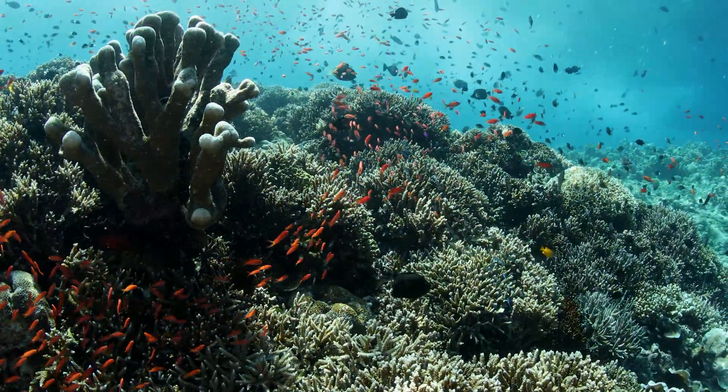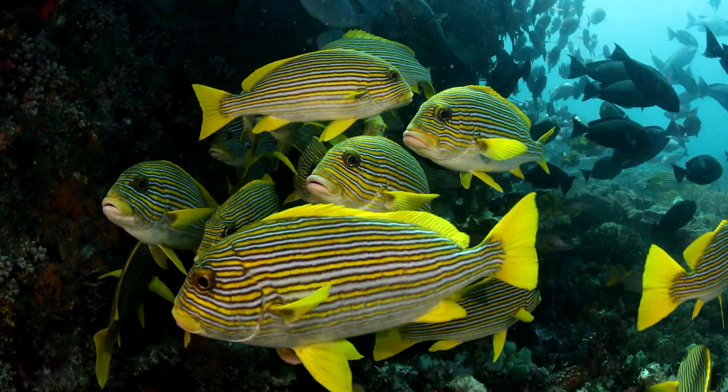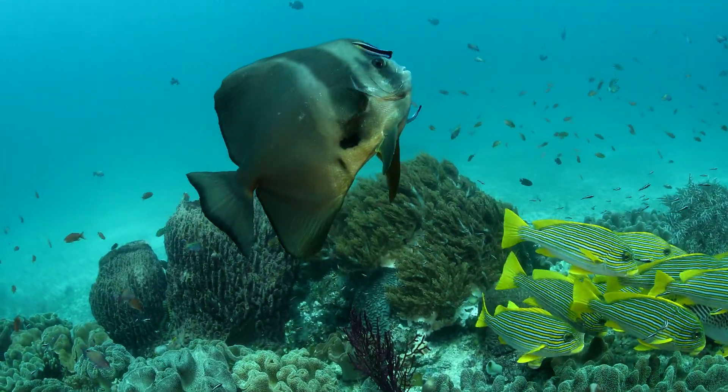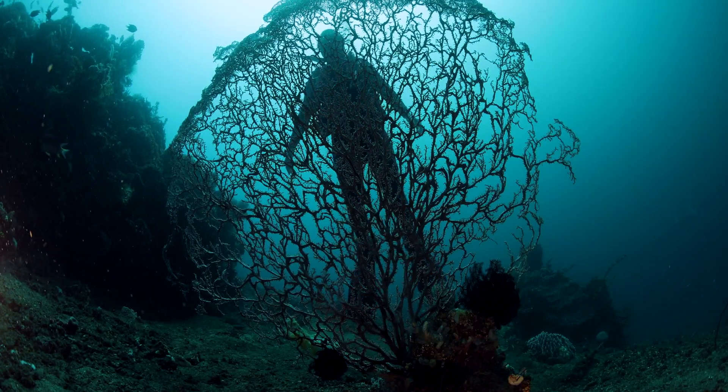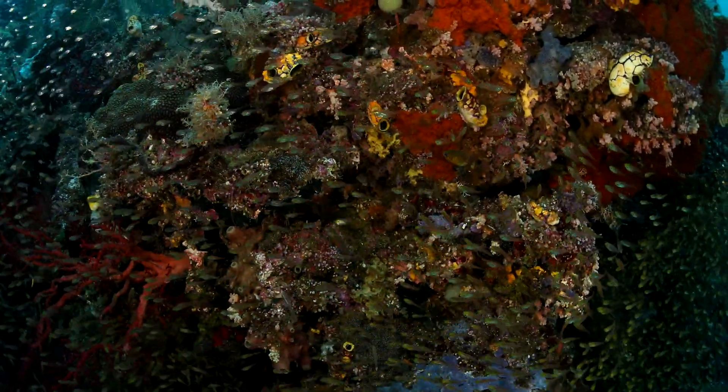More than one quarter of all ocean species depend on coral reefs for food and shelter. I want you to fall in love with all of these ocean animals, because we protect what we love.